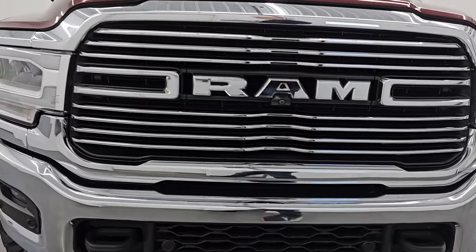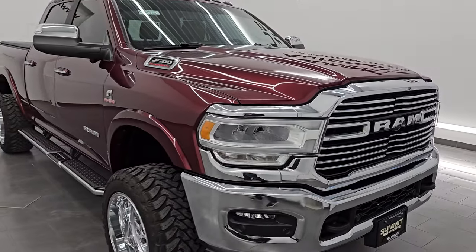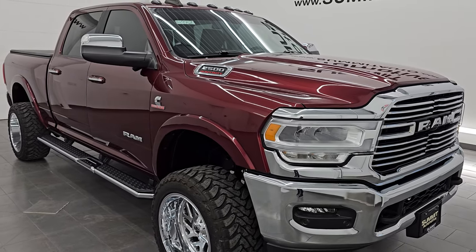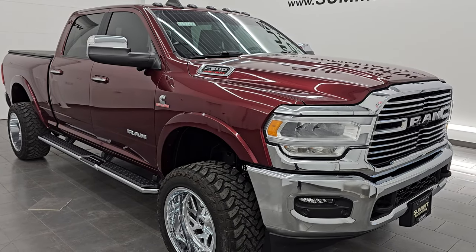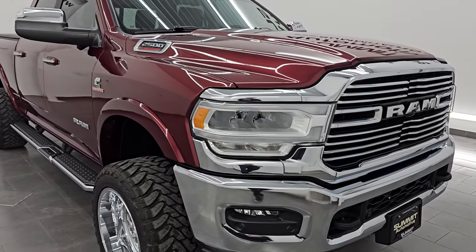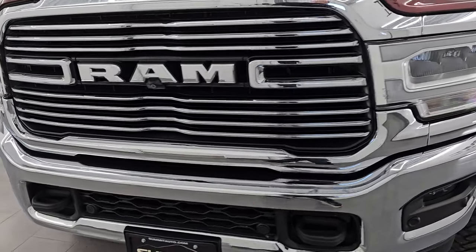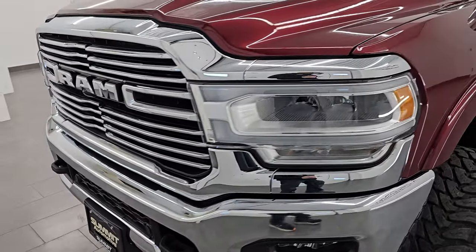This 2021 Ram 2500 has a 6.7 liter Cummins diesel engine, paired up with the 6 speed 68RFE automatic transmission. This truck has been fully safety inspected by our service shop. It has a fresh oil and filter change, all the fluids have been checked and topped off, and it is 100% ready to go. This is a one owner, clean title history, clean CarFax out of Indiana.